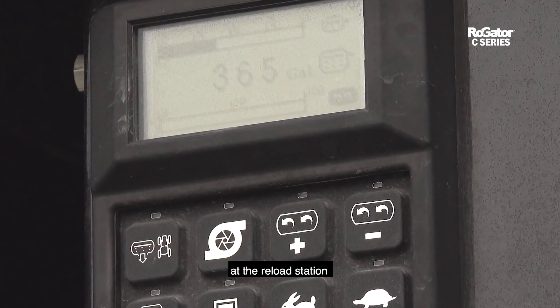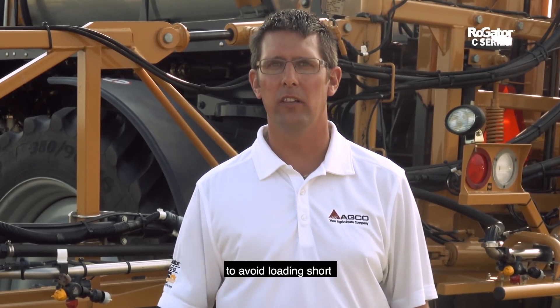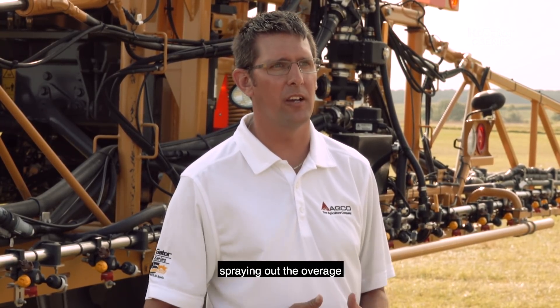Tank level is shown on the display at the reload station and on the terminal in the cab, so you can manage your product efficiently — avoiding loading short and running out, or loading long and wasting time and product spraying out the overage.